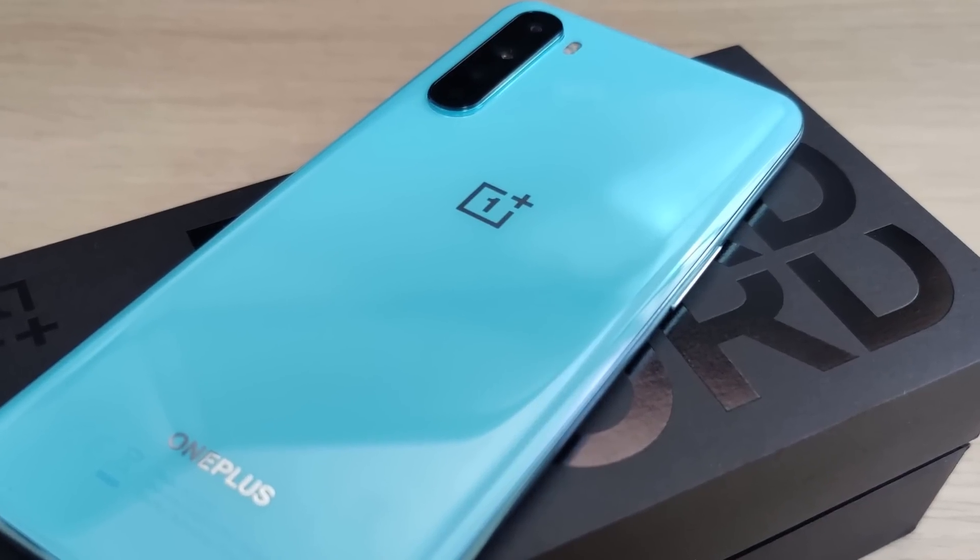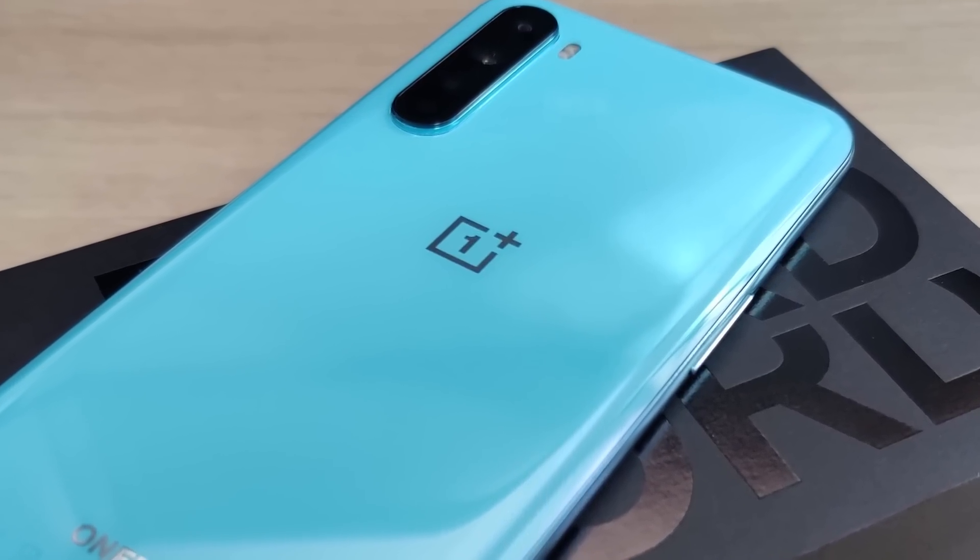Hey guys, it's Ray here from MarbleCo12 at EpicDroid.com, and I am here today with my review of the brand new OnePlus Nord. The Nord is OnePlus's new mid-range slash budget device that was recently released overseas. When it was announced, I was pretty excited, but also very quickly disappointed because it looked like OnePlus wasn't going to be bringing the device to North America. Fortunately, I was able to get my hands on the device, and I'm glad that I did. I would have really missed out if I hadn't.